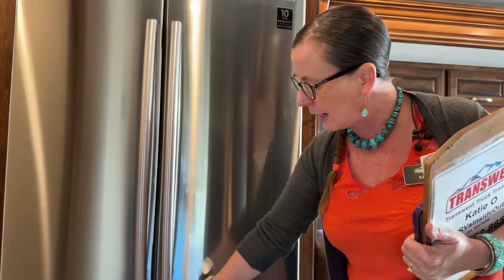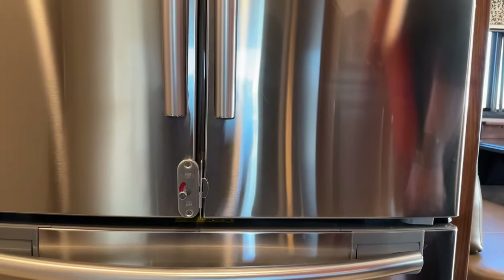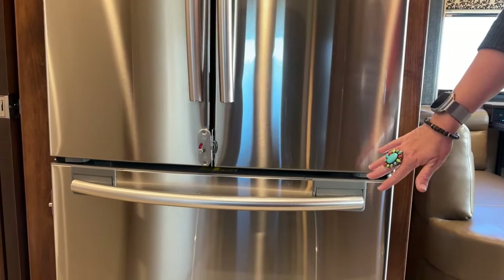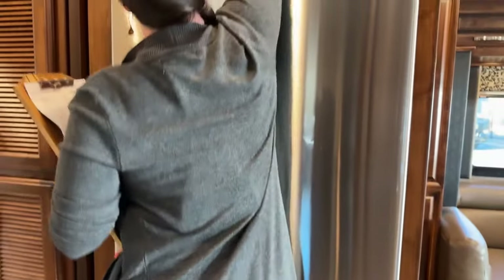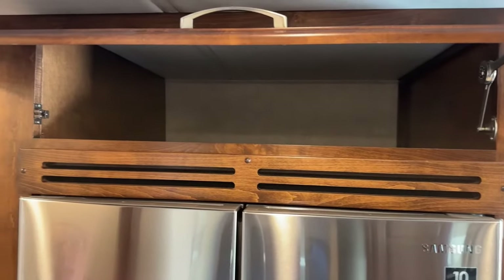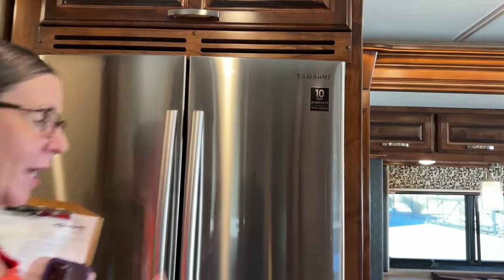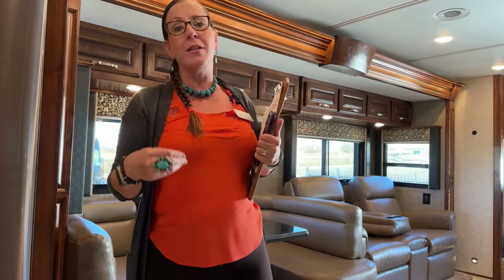A great feature of Renegade: when the refrigerator is unlocked, it's blue; when locked, it's red. It's very easy to know whether you've locked your refrigerator and freezer — you won't keep having your doors pop open while you're in motion. Here above, we have so much storage, and I love how solid these hinges are and how solid this cabinetry is. For those of you looking for a forever coach, this is it. This is a super solid, highly crafted RV.